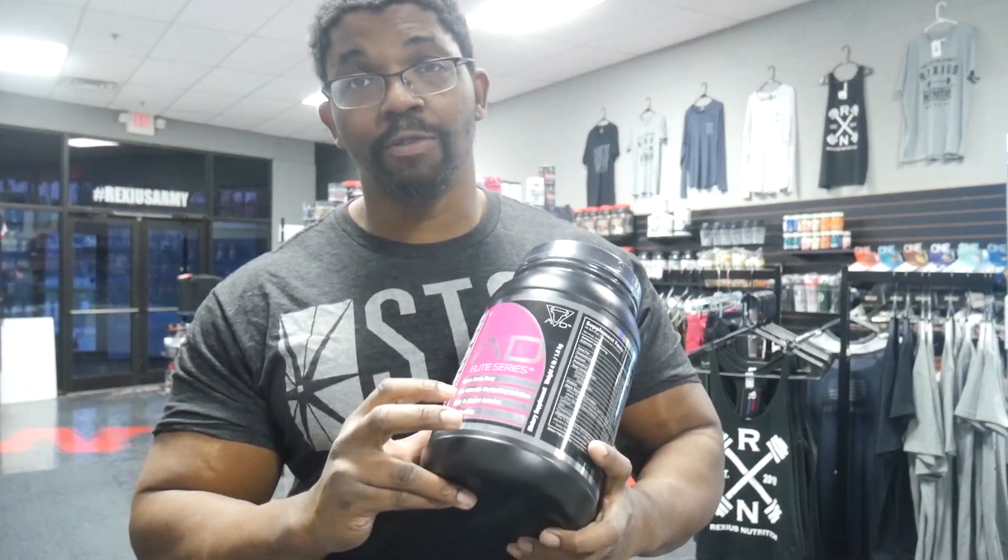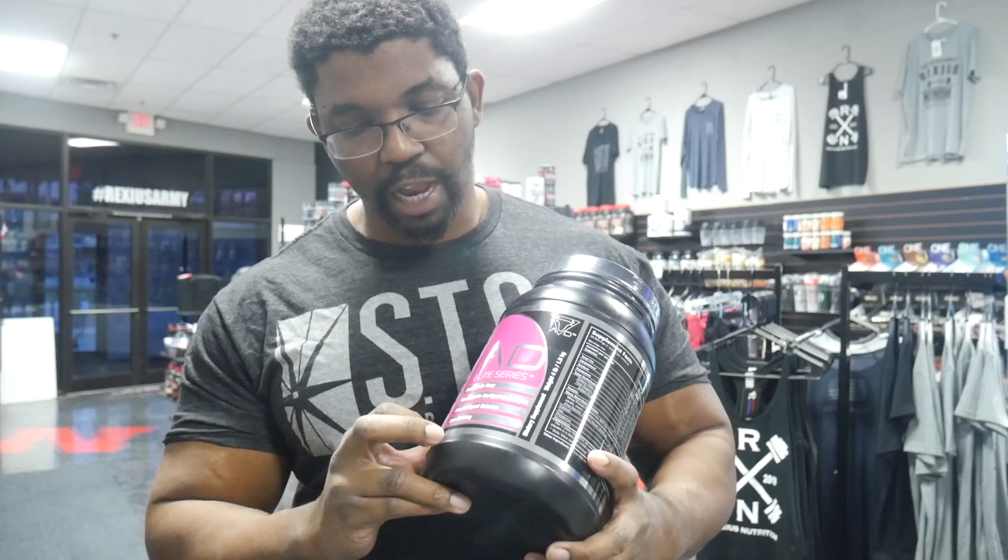It's billed as the Ultimate Hard Gainer Solution — very high in calorie, easy to digest, and zero bloating. Now, we know that's not the case for a lot of people; everybody's a little bit different.